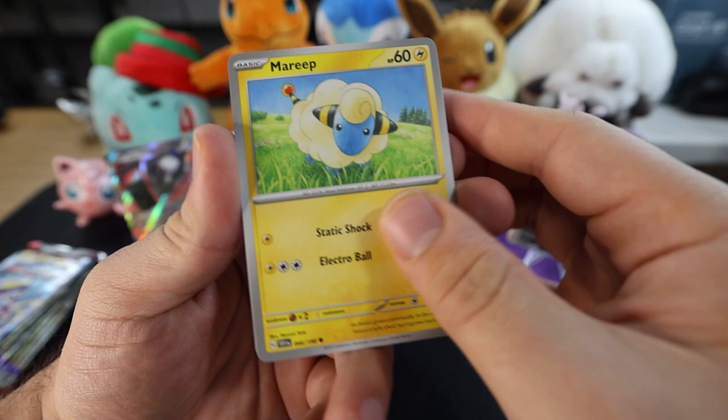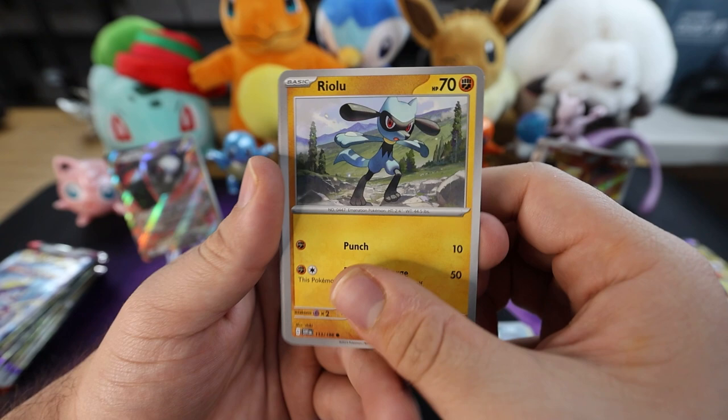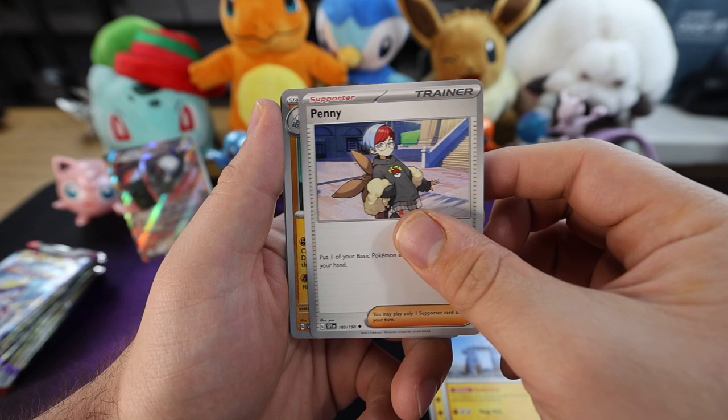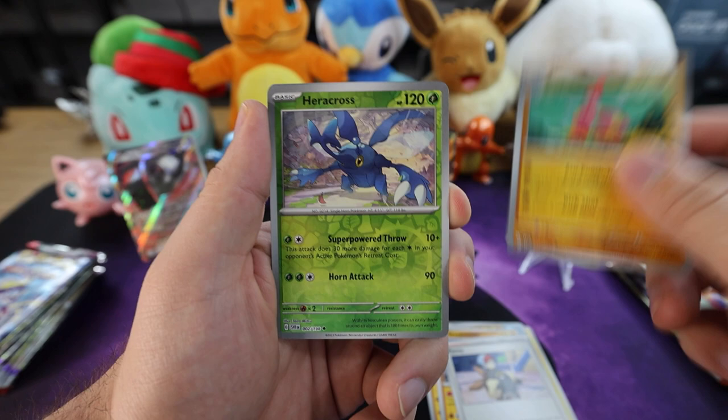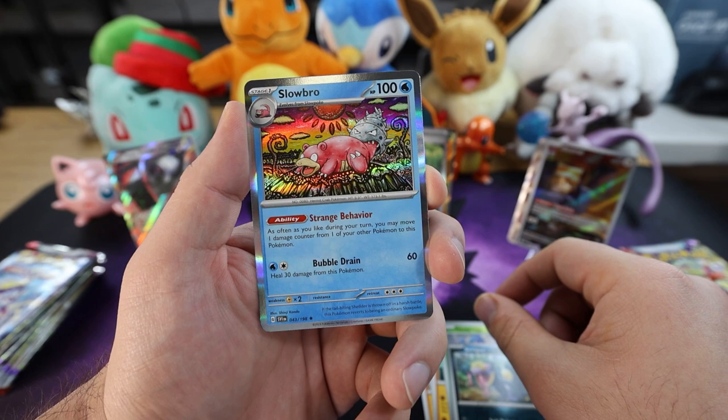Fire energy. We have a Mareep, a Silicobra — he's not very bright, he's a little silly. Bisharp. Raiolu. Next up we have a Stonjourner. We got Penny. We got a Medicham. Reverse holo foil Heracross. Reverse holo Seviper. And — ooh nice! Rare Slowbro — that's a really cool one. Slowbro's such a classic card, man. I love this guy — in fact he can go right up in front, even though he's probably nothing crazy as far as value goes.